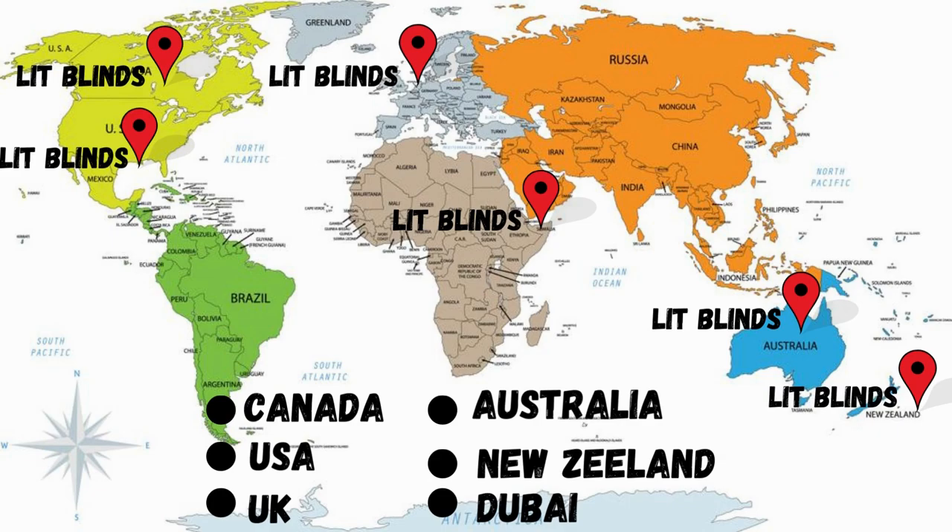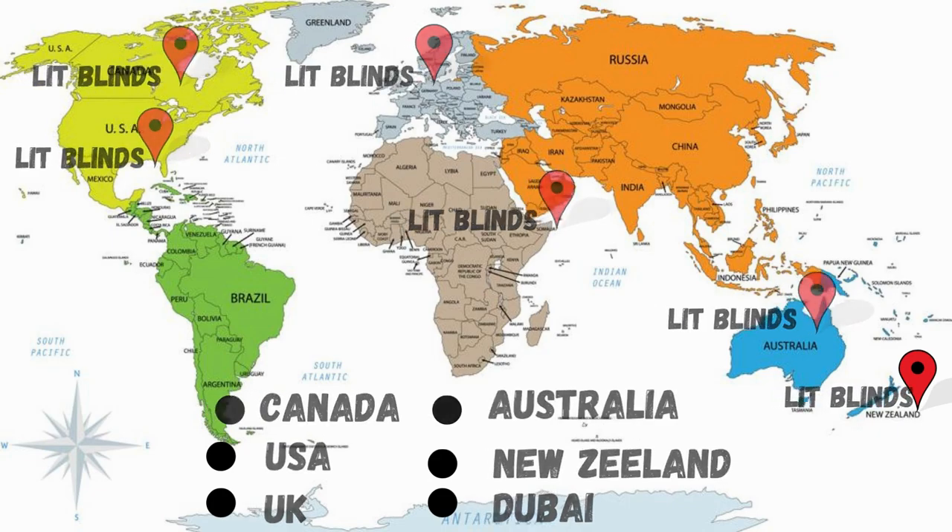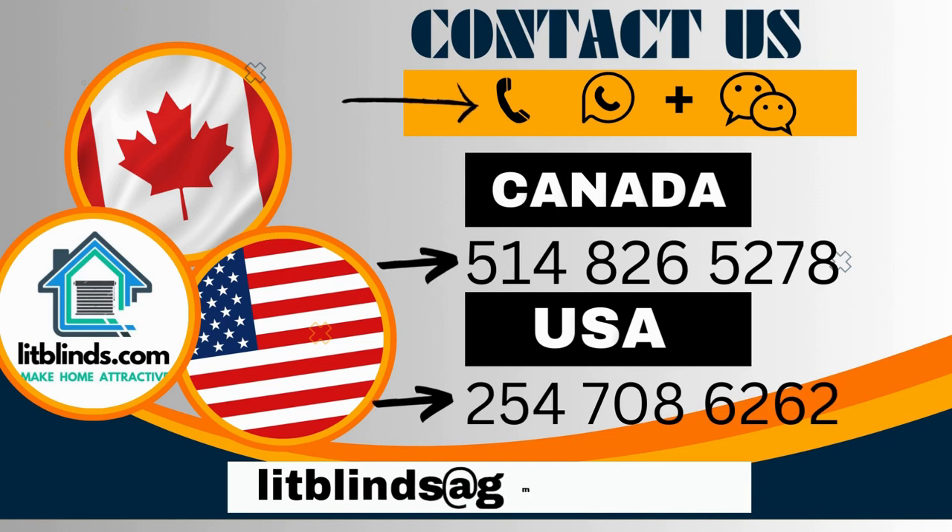Order quickly to save your amount. Contact us: 514-826-5278 (Canada) or 254-708-6262 (USA).